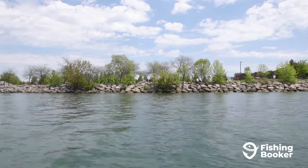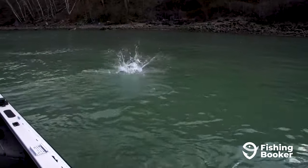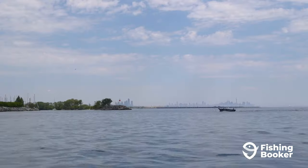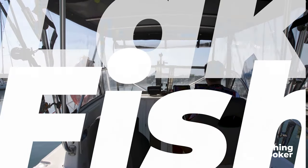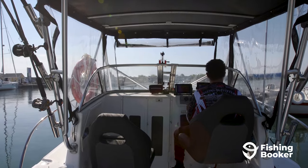Lake Ontario might be the smallest of the Great Lakes, but the fishing here is just as iconic as it is in any of its larger neighboring counterparts. And even though it's technically the smallest of them, it still covers a heck of a lot of territory, so planning a trip here can get a bit overwhelming if you don't know where to start. That's why today we'll go over everything you need to know before you start planning your Lake Ontario fishing trip.